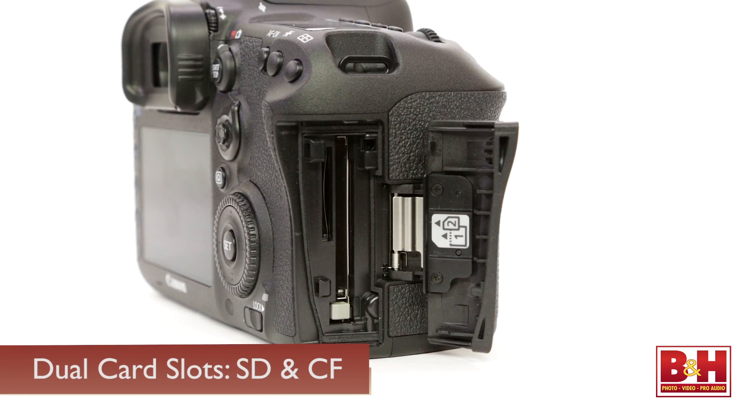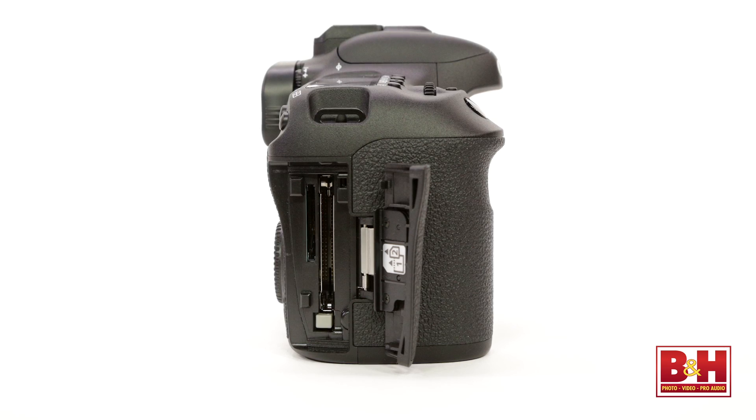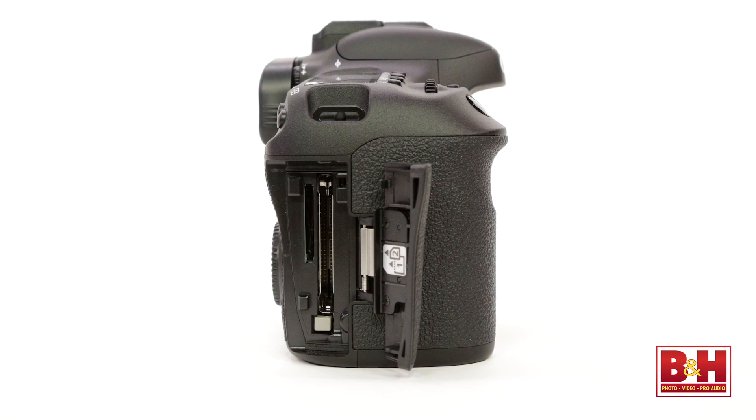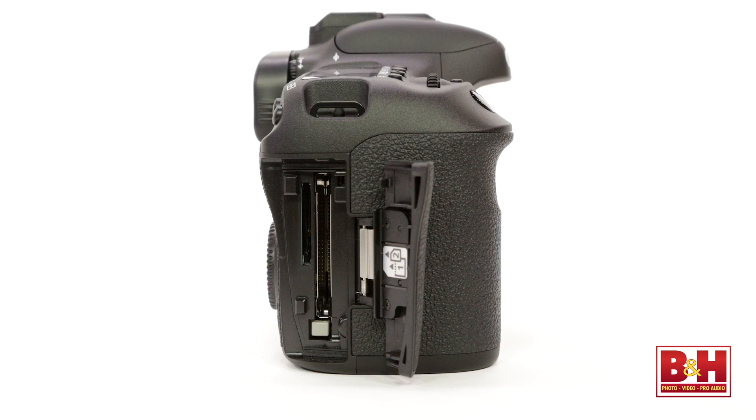The 7D Mark II also features dual card slots — one for SD and one for CF. This is great if you're shooting continuously: you can have your JPEGs go to one card and RAW to the other, or shoot directly to one card and automatically overflow to the next when the first fills. It's all customizable.